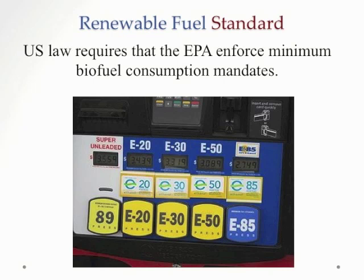A complexity in this whole process is that there is a U.S. law that requires the EPA to enforce minimum biofuel consumption mandates. So there is a required amount of bioethanol to be consumed each year. A little problem has come up recently: we're not using as much gasoline because of better vehicles with higher fuel economy and also because of the recession. Therefore, there's a surplus of bioethanol, and there is pressure on the EPA to reduce the mandate for bioethanol consumption. These issues are politically and regulatorily complex.